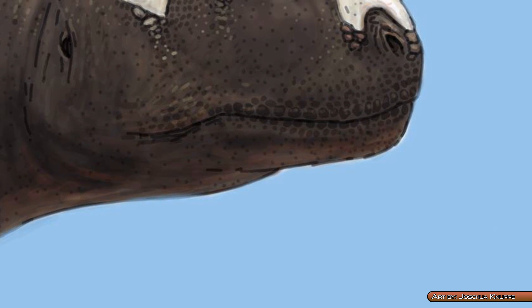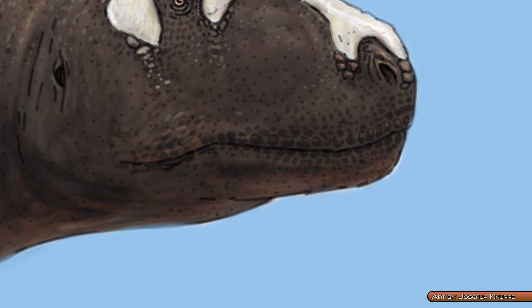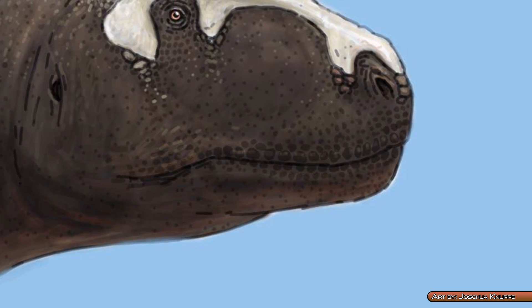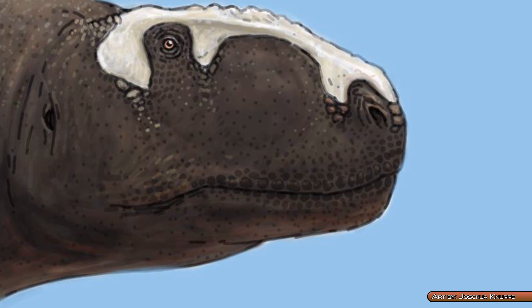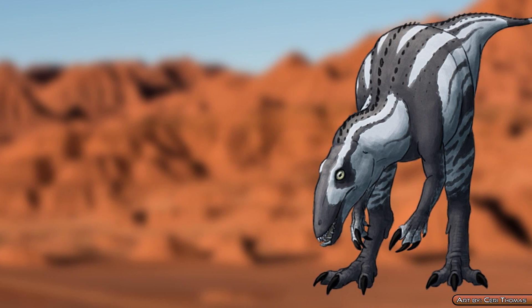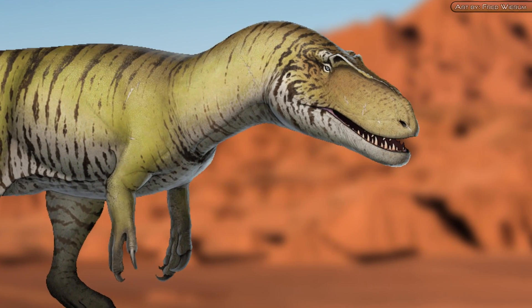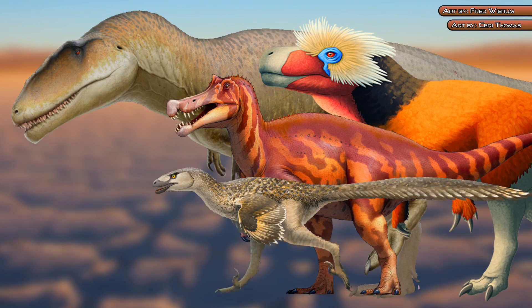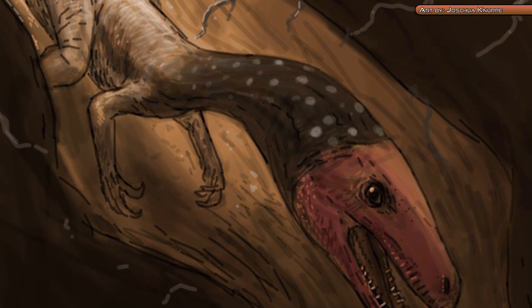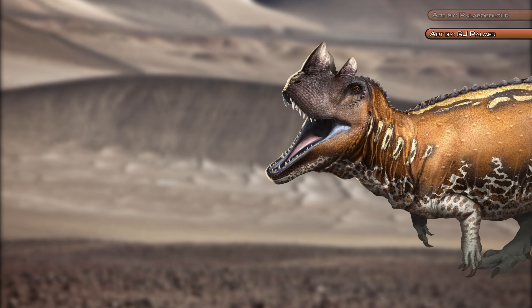The lineage to which Carnotaurus belongs, in a broad sense, were rather distinct from the other carnivorous bipeds. During the early Jurassic epoch, theropods were diversifying into a couple of flavors—the ceratosaurs and the titanurins. Titanurae is an immense group which diversified into the megalosaurs, spinosaurs, carnosaurs, and coelurosaurs, while ceratosauria diversified into fewer groups, like the ceratosaurids and abelisauroids.